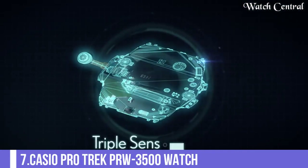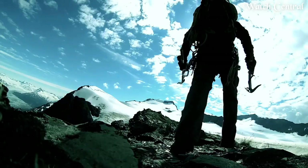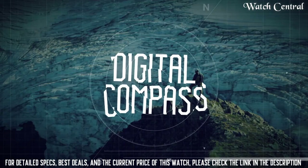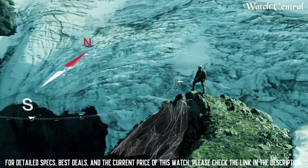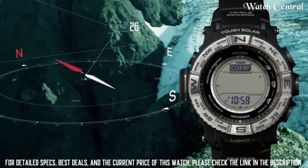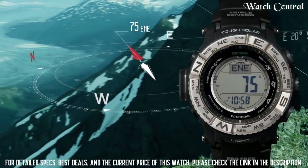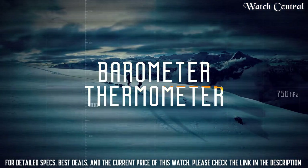Number 7: Casio Protrek PRW 3500 Watch. Bezel material: stainless steel. Bezel function: bidirectional. Calendar: day, date, month. Special features: water resist. Movement: quartz. Water resistant depth: 660 feet. Item shape: round. Dial window material type: mineral.